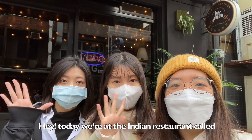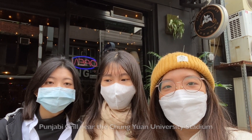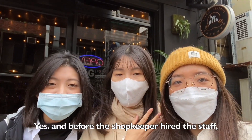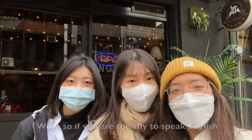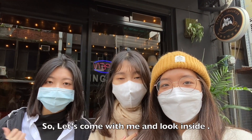Today we are at the Indian restaurant called Konjabi near the Jongyun University Stadium. I heard that the owner of the shop is pure Indian, and before the shopkeeper hired the staff, orders could only be made in English. So if you are too shy to speak English, you may not be able to talk. Come with me and let's look inside.